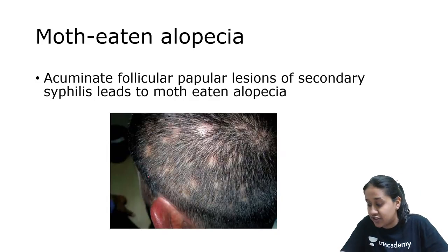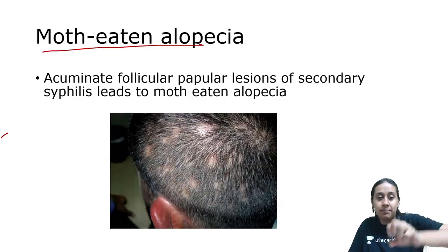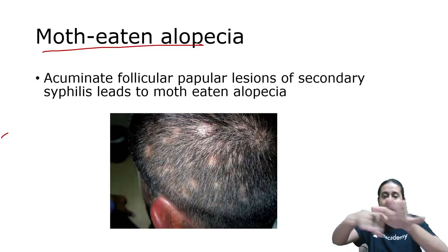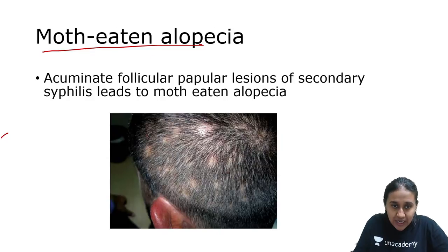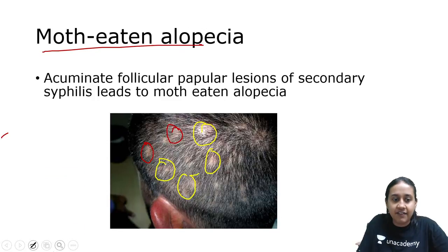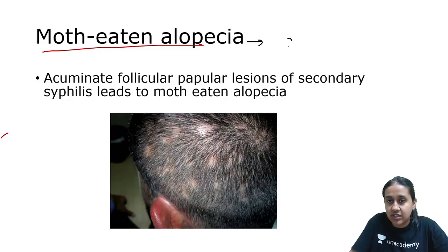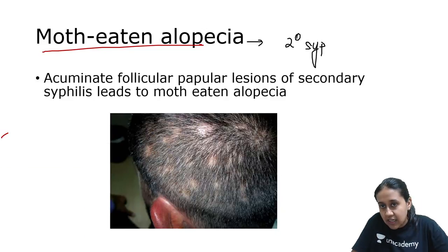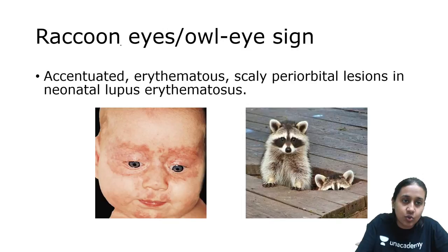Coming to moth-eaten alopecia. In a patient of secondary syphilis, you have multiple areas where there is loss of hair — as if some insect has bitten or damaged a crop. These are the scarring type of alopecia. This is a classical case of secondary syphilis — the moth-eaten type of scarring alopecia.